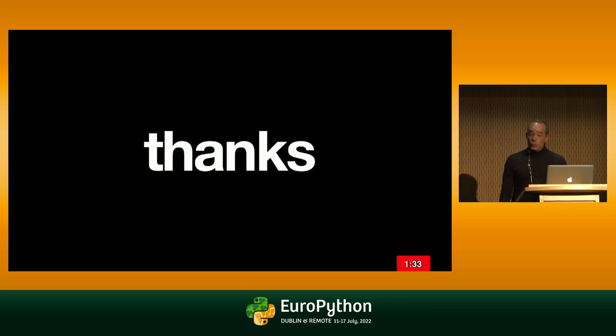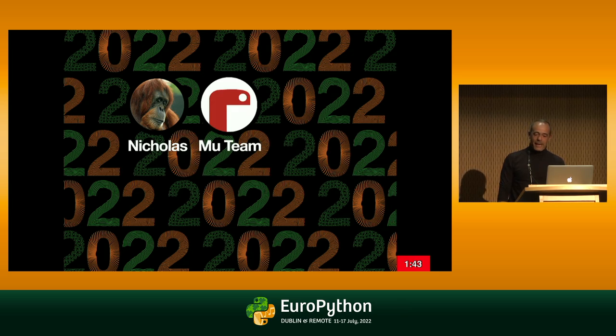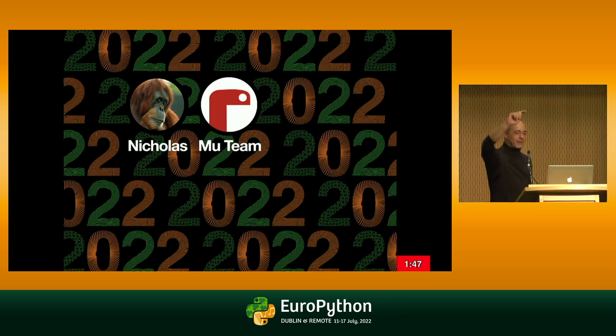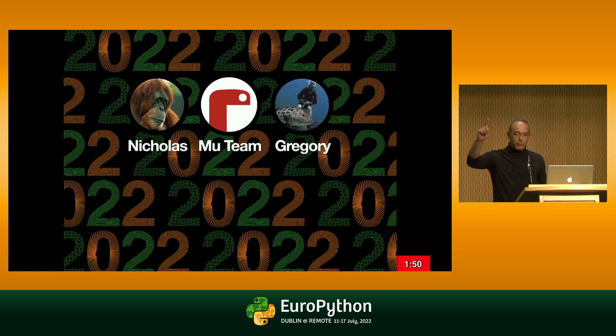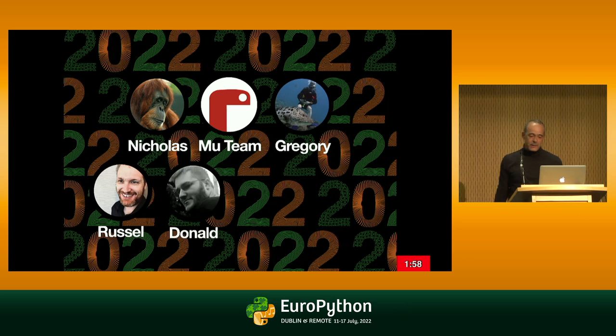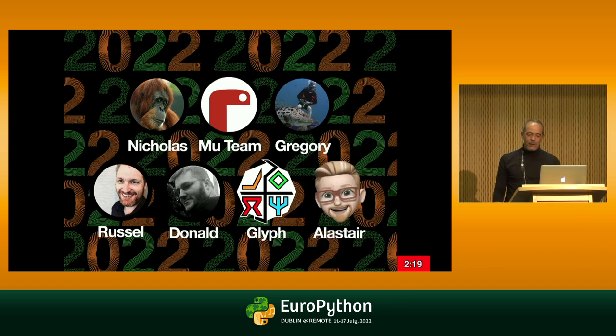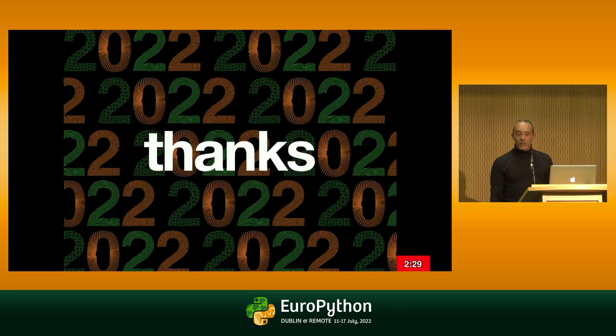I'll wrap it up. Thank you very much. I want to thank the EuroPython organizing volunteers. Thank you Nicholas for the inspiration. Thank you to the Mu development team — Tim, Vasco, Carlos doing amazing things with micro:bits. Thanks to Gregory for Python Standalone Builds. Thanks to Russell for Briefcase and lots of inspiration. Thanks to Donald Stufft who conceded the 'pup' name for us. Thanks to Glyph for his great blog posts on signing and notarizing on macOS — the first person to run pup package properly signed and notarized. And thanks to Alistair, maintainer of DMG Build.